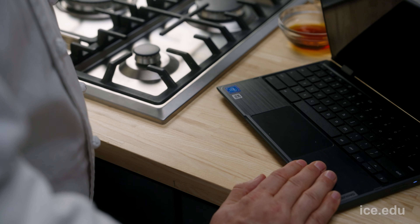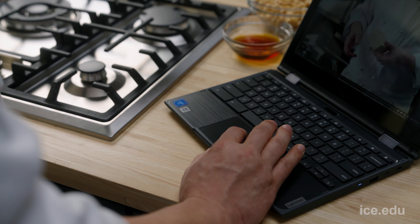At the Institute of Culinary Education, plant-based cooking is more popular than ever. Now our plant-based culinary arts program is available online, so you can access the program from the comfort of your own kitchen. Aside from your externship in a professional kitchen, the program is 100% online.